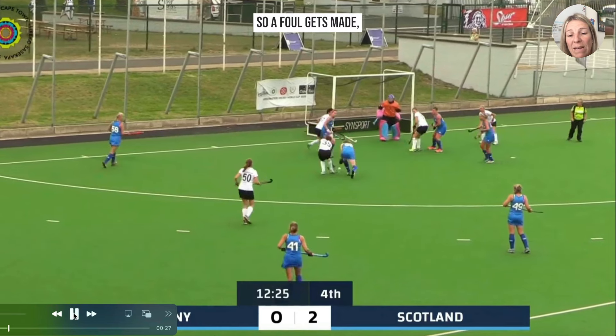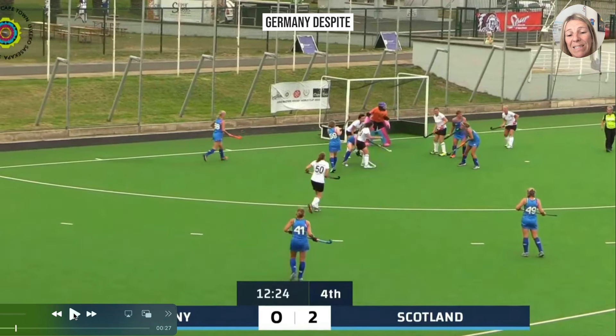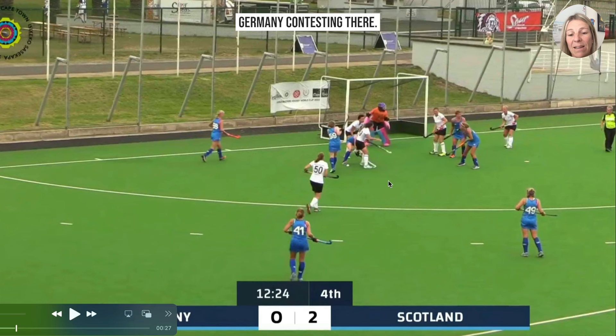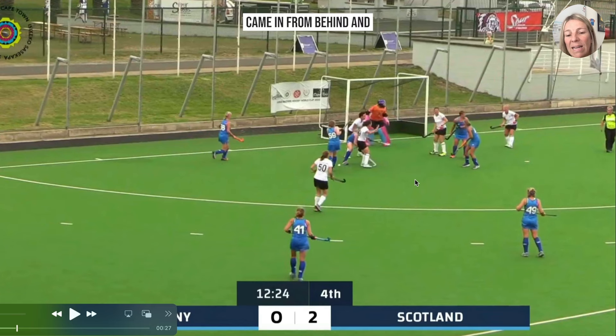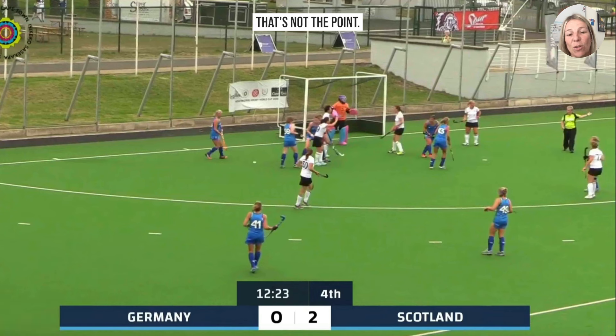A foul gets made — a bit of a controversial decision. It goes against Germany, despite Germany contesting, as that player came in from behind with a stick tackle. Whether it's the right or wrong decision, that's not the point. The point is the reaction to decisions that get made.